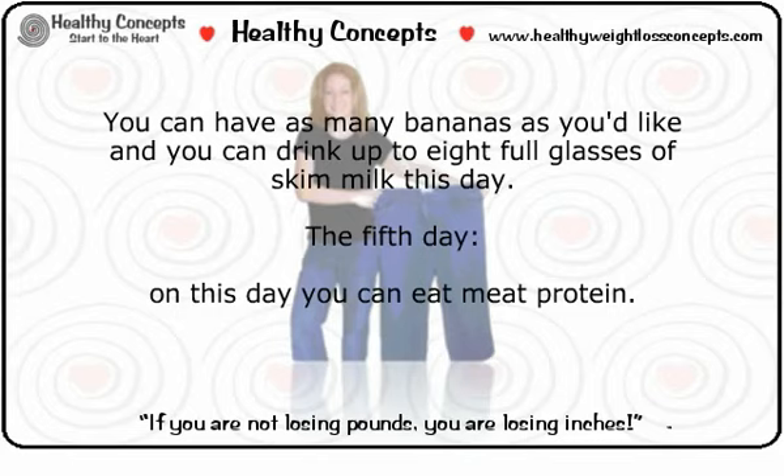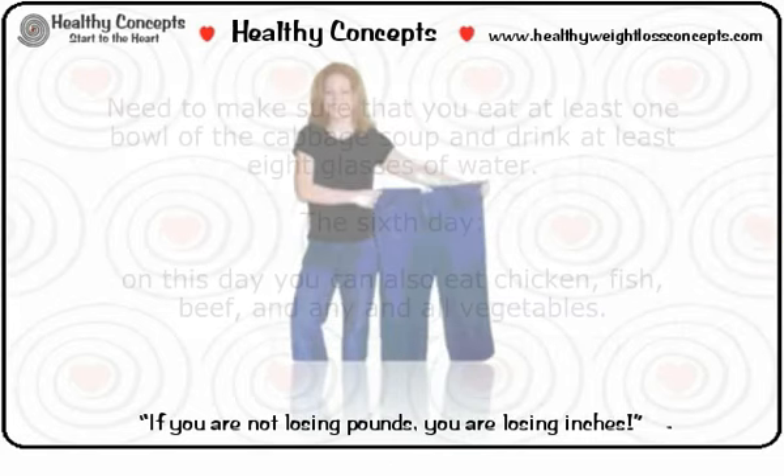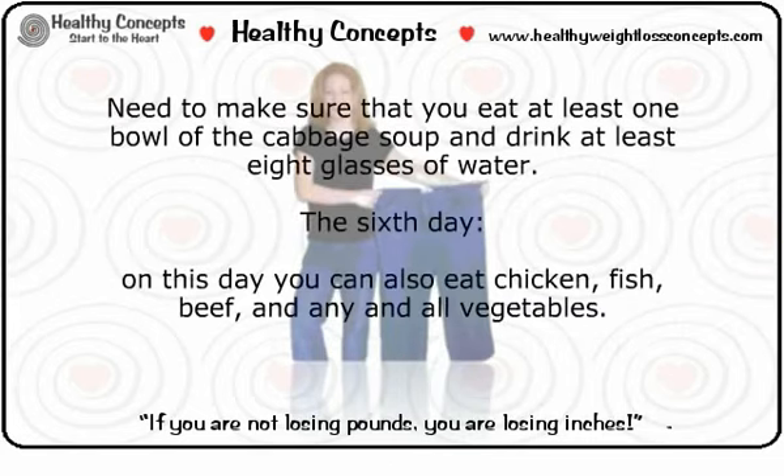Day five: you can eat meat protein — chicken without the skin, beef, and/or fish. The total amount of beef you consume should be 20 ounces or less. Also on this day, you can eat as many as six tomatoes. Make sure you eat at least one bowl of the cabbage soup and drink at least eight glasses of water.